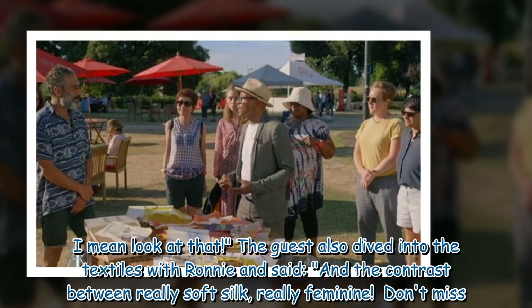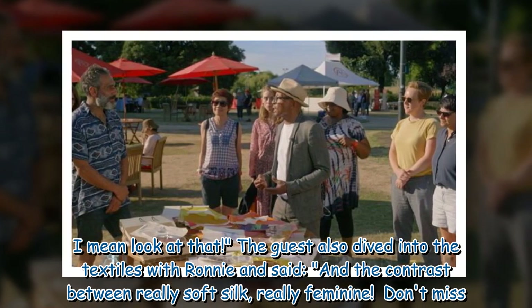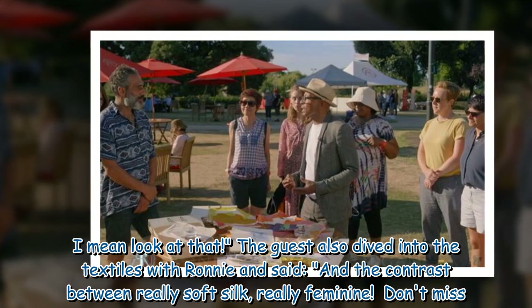Ronnie said: "I mean, look at that." The guest also dived into the textiles with Ronnie and said: "And the contrast between really soft silk, really feminine."